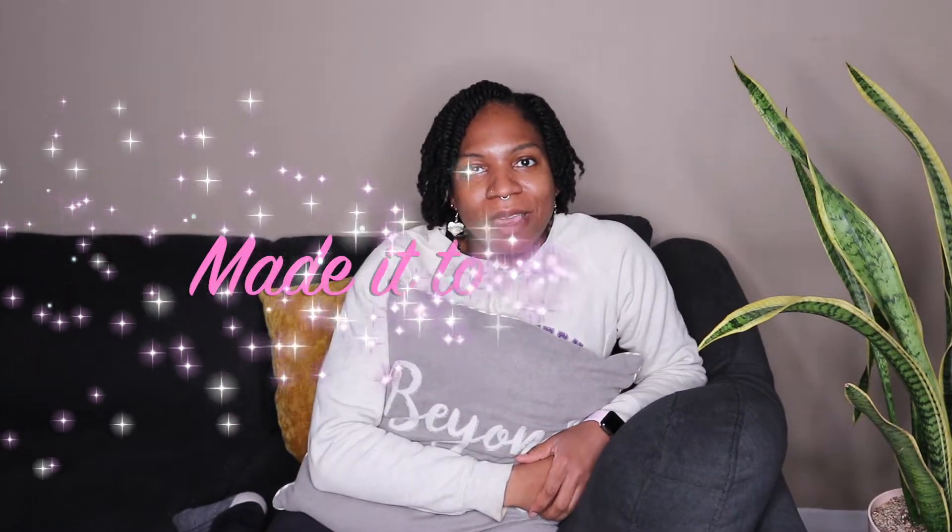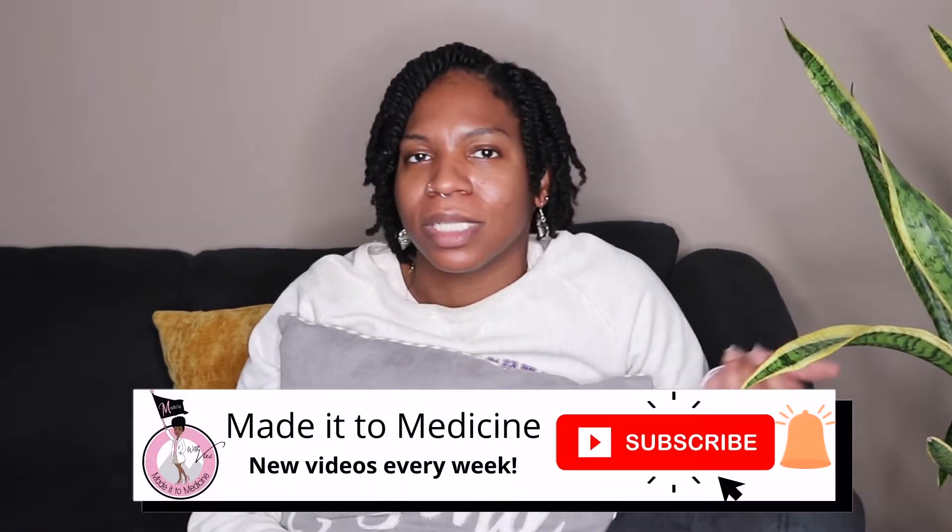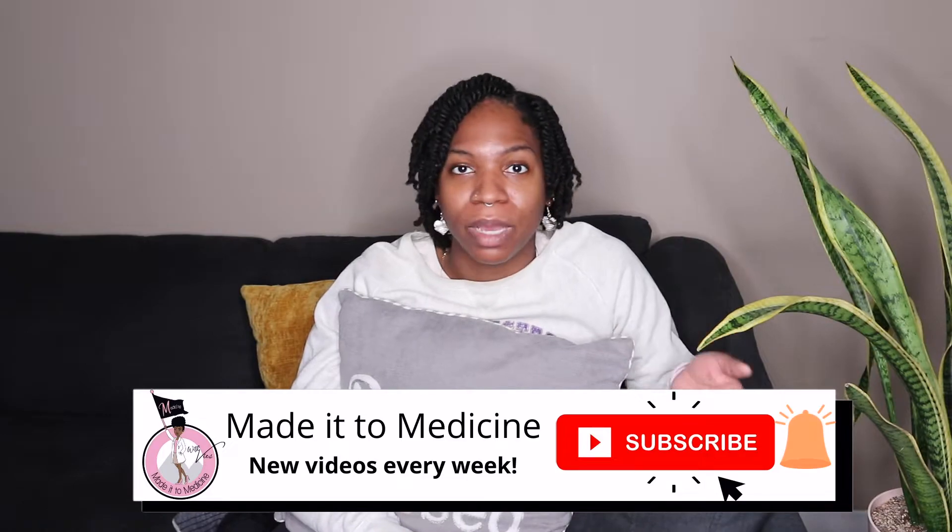Hey y'all, welcome back to Made It to Medicine with Vicks — that's me — where I come to you weekly with videos about my pre-med journey turned med school journey and all the other things that I'm learning while I'm here. There are a few of you who've been hitting me up via email, DMs on Instagram, and in the comments asking: when do you actually sit for the MCAT? Like, how do you know that you're ready?